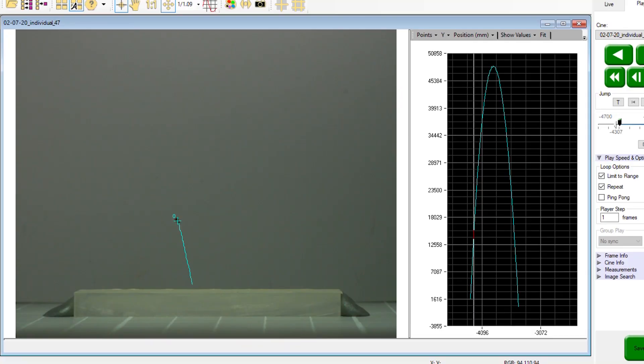We've been filming a bunch of jumps in high speed and tracking their movements frame by frame. We've filmed about 50 individuals so far, and the data we're getting back is incredible.